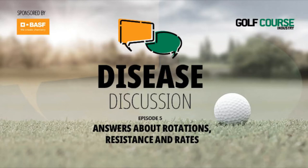This is the fifth episode in our Disease Discussion podcast series produced in partnership with BASF. Dr. Lattin and Kyle were also the first two guests on the series. This episode is a bit different — they're going to offer tactics for developing a rock-solid disease-resistant plan on your course. We'd like to thank BASF for supporting this podcast. Visit betterturf.basf.us for more information.